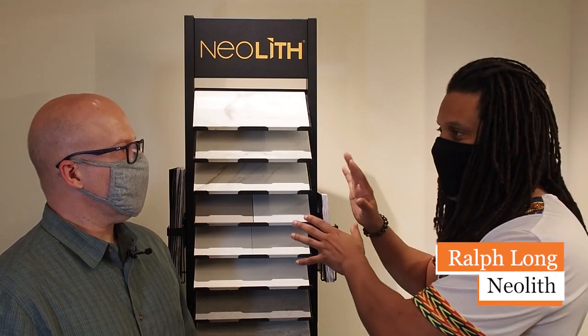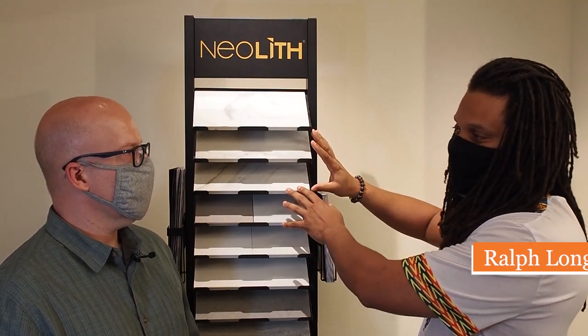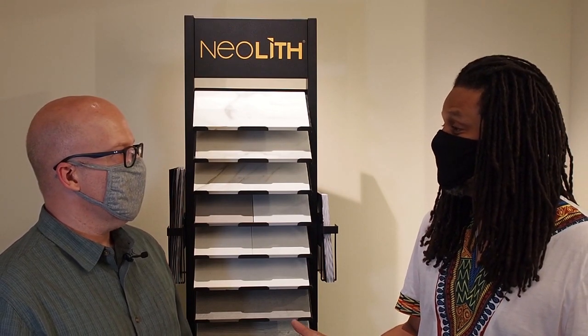We want to keep it within reason, but you're not going to damage it. The only thing that can actually dissolve or really etch the surface would be hydrochloric acid or something like that. We recommend Bar Keepers Friend or acetone for cleaning, or Palmolive — something that's pH-balanced. Pretty much anything you would usually use on a surface is good for Neolith.